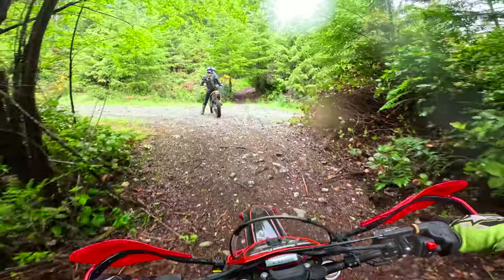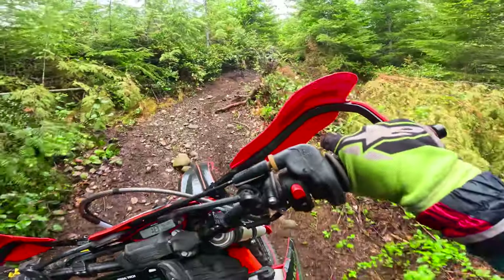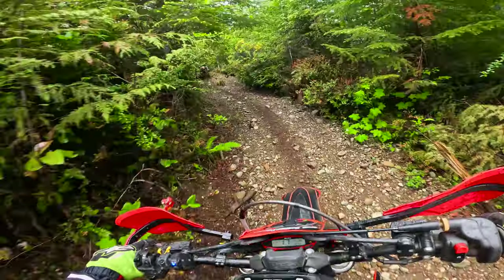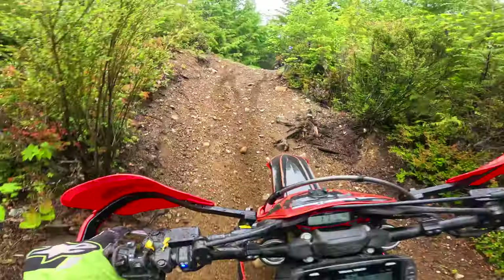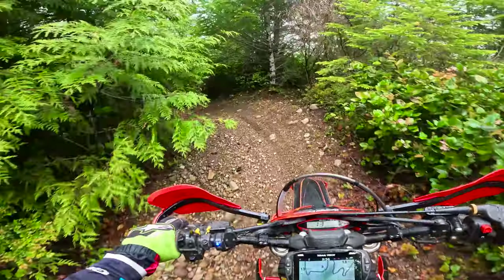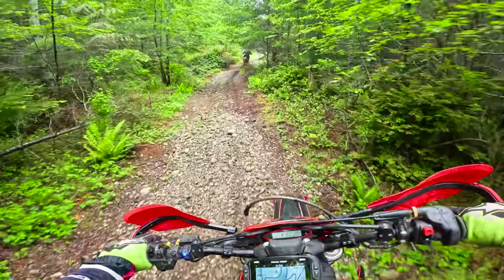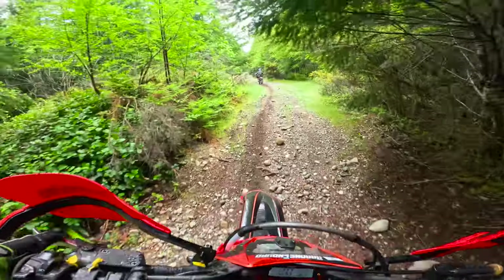It's been a long time since we've been here. Looks like a couple new trails here. It's been since like the KLX 140 days since we've been into this area, for those of you that remember that.